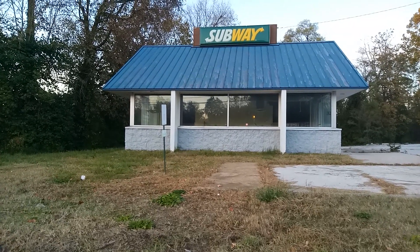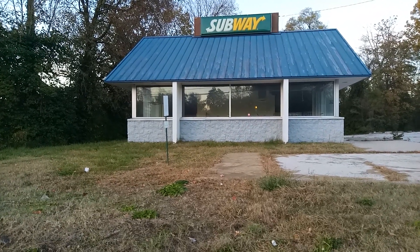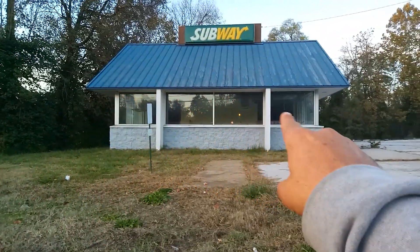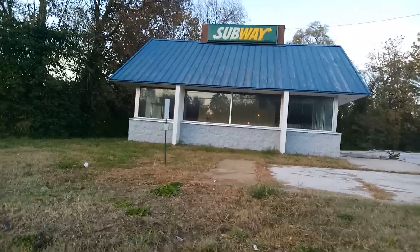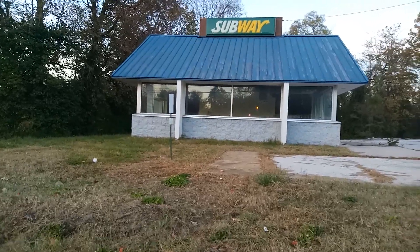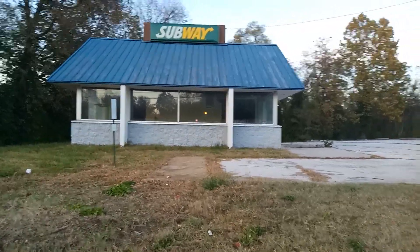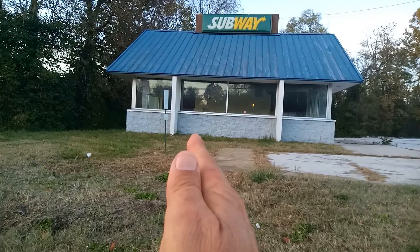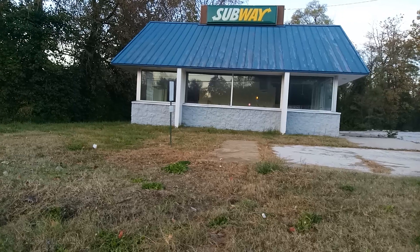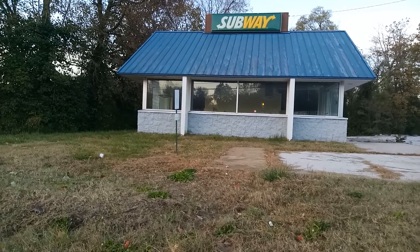I'm going to go ahead and wrap this up from this Subway. You can definitely tell it's an older building — I like the aesthetics of it, I like those front windows right there, that's pretty cool. Please hit the like buttons, leave comments, subscribe to my channel for more content like this, and please share my channel. From an abandoned Subway to my next abandoned place — peace.